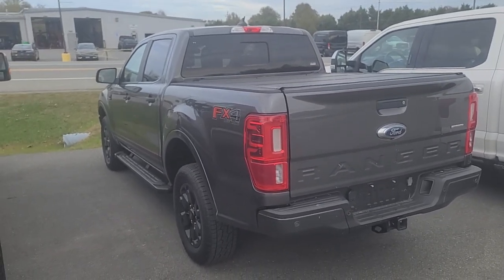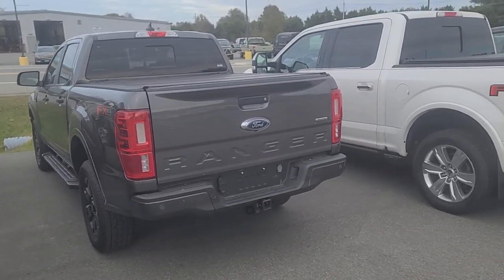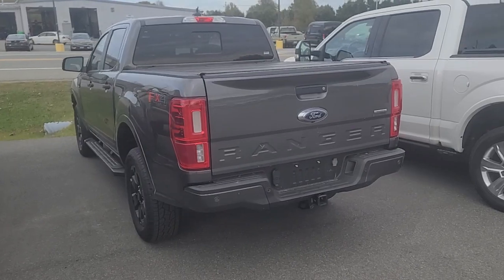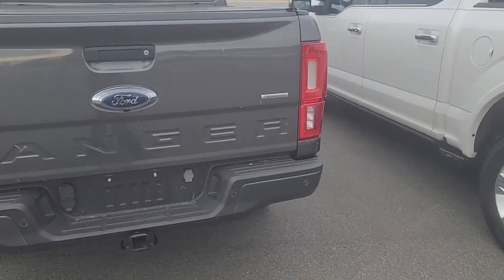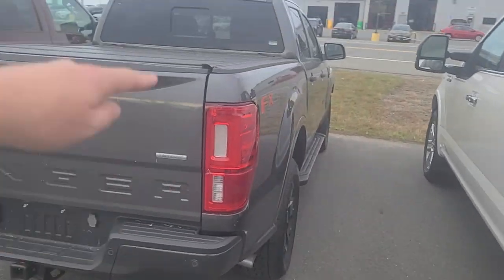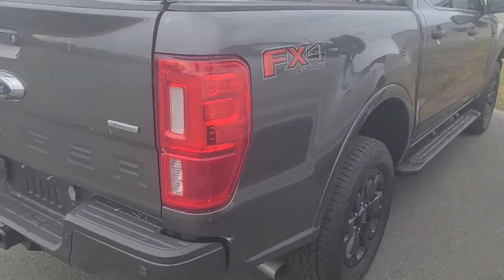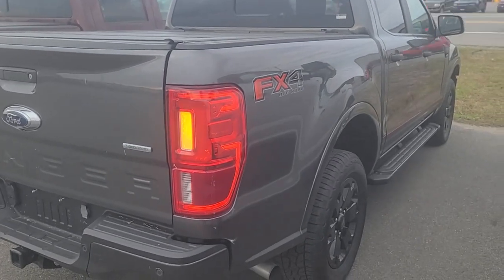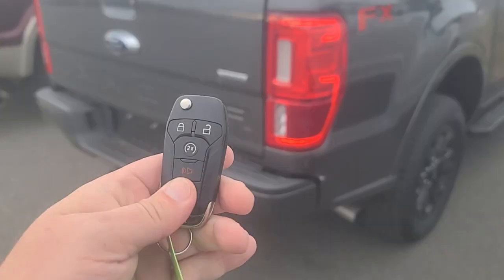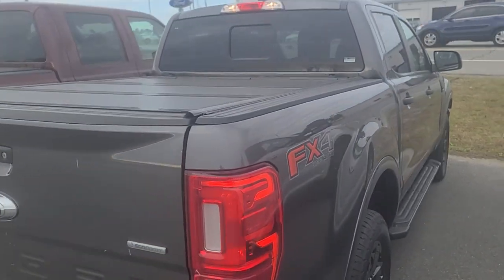It's a really really nice Ranger, and I thought a video would be really helpful. As you can see it needs a detail — things are getting dirty — but that's not a big deal. There are no dings, dents, or scratches on it. It's got sensors, rear windows that slide in the back, and it comes with the FX4 package, which is the off-road suspension. That's a really nice feature to have.